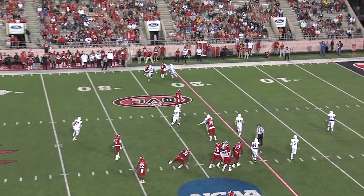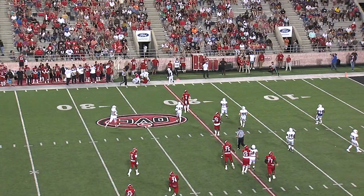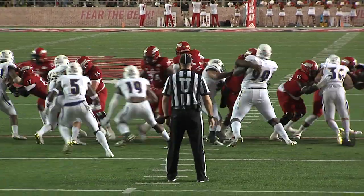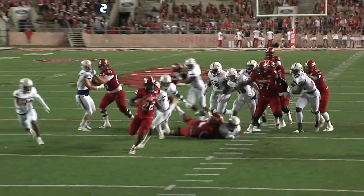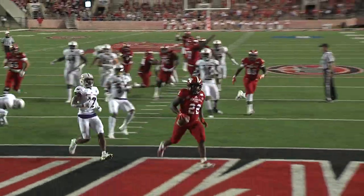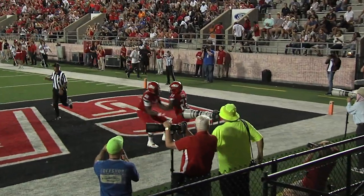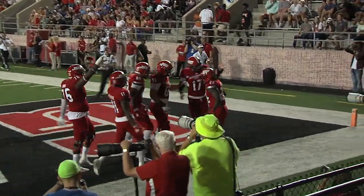Quick pass out to Hester. Gets a good block from Bird. Cooper hands off to Green — he's through the hole up the middle and into the end zone for the touchdown.